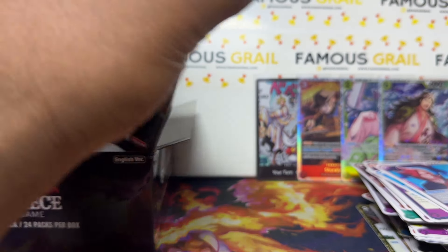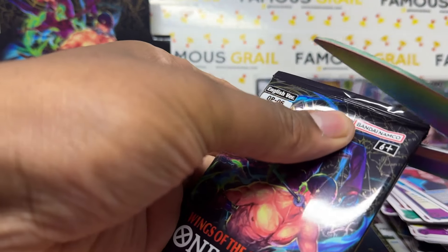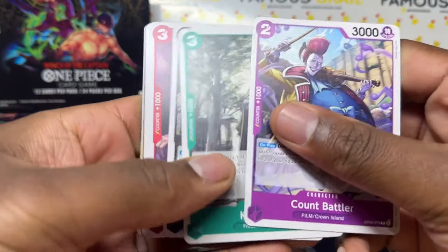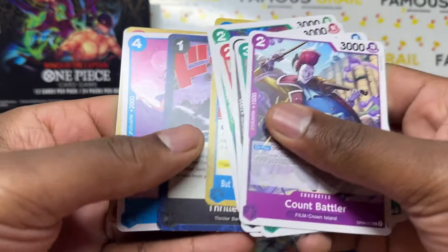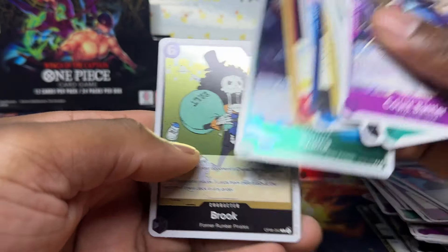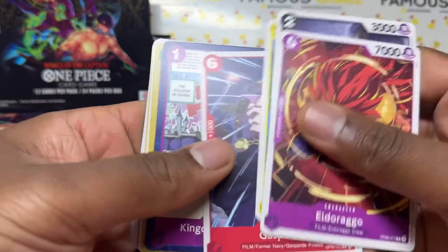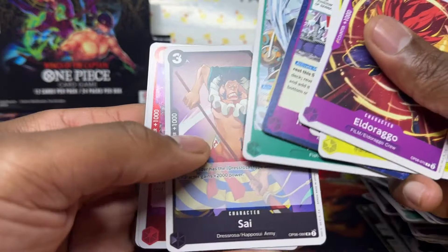What's it going to be? Mamasuku super rare — let's go, we'll take that! Make sure to like and subscribe if you're new here. Hopefully you're enjoying the content — we've been uploading quite a bit of One Piece. We do collect a few different TCGs but you guys are loving the One Piece content, so I really appreciate it. Let me know if you want to see more.